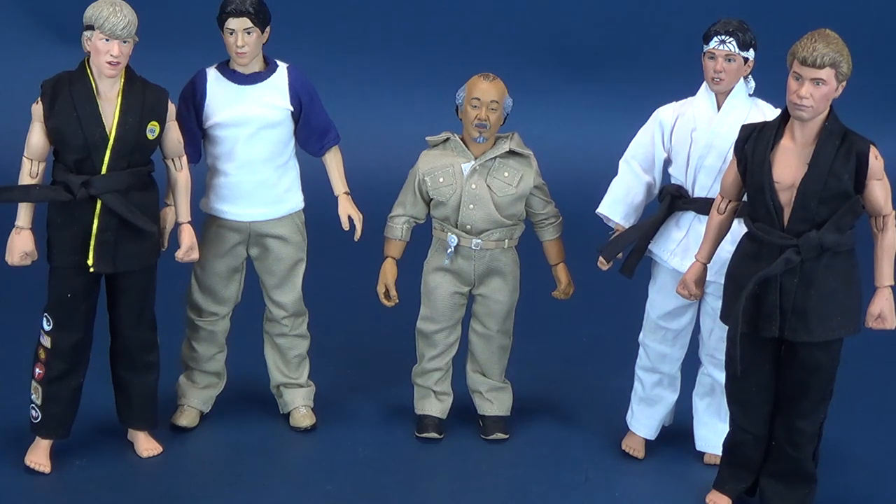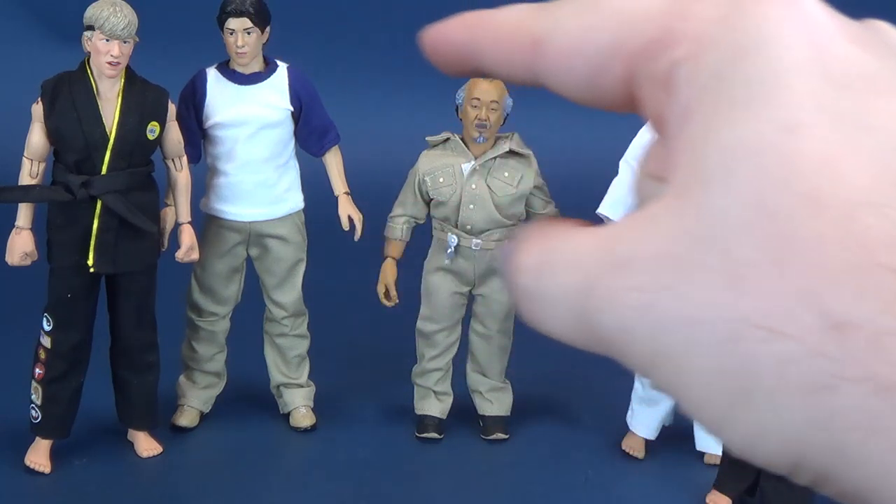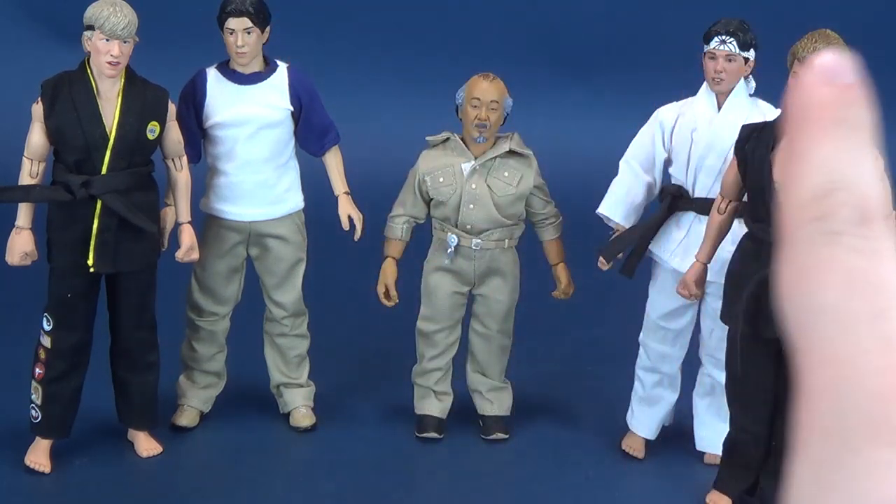Proportionately, he seems like his proportions are a little bit off. I feel like Mr. Miyagi should be going to at least the shoulders of Daniel — he's not as short as he's perceived here, or should be, as represented here in the retro cloth figure release. I feel like Mr. Miyagi is a little too short when you compare him with the rest of the retro cloth figures that we've already had to look at.